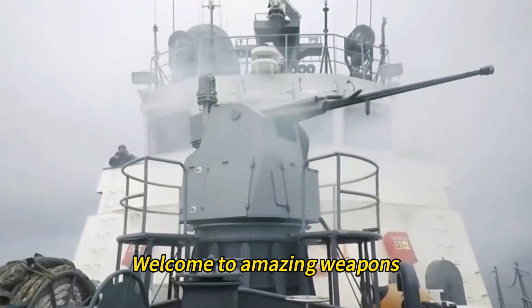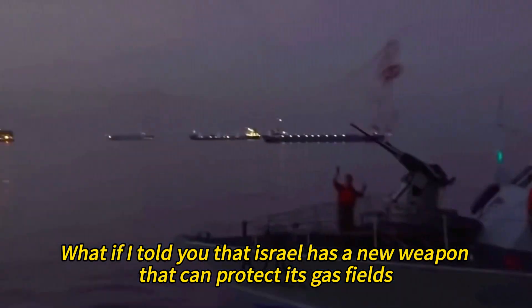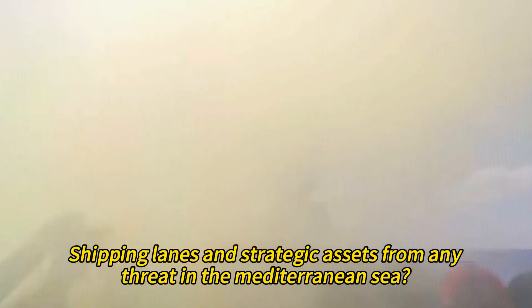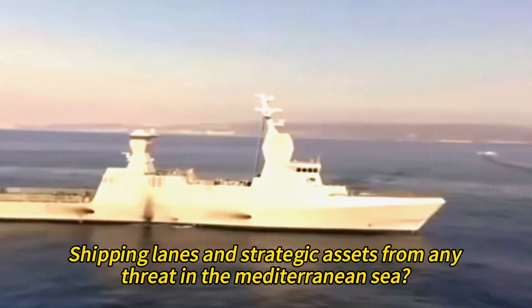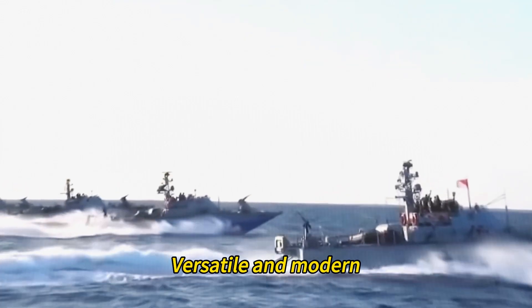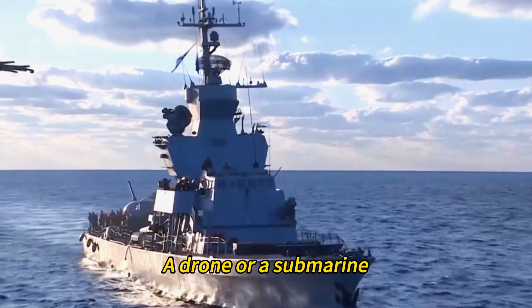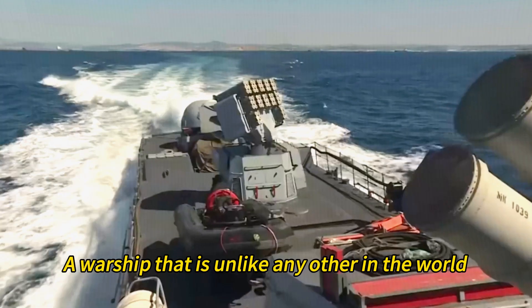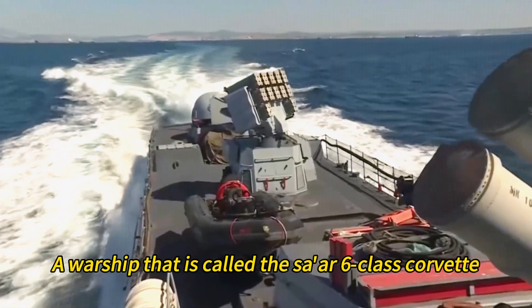Welcome to Amazing Weapons! What if I told you that Israel has a new weapon that can protect its gas fields, shipping lanes, and strategic assets from any threat in the Mediterranean Sea? A weapon that is stealthy, powerful, versatile, and modern. A weapon that is not a missile, a drone, or a submarine, but a warship — unlike any other in the world, called the Tsar 6-class Corvette.